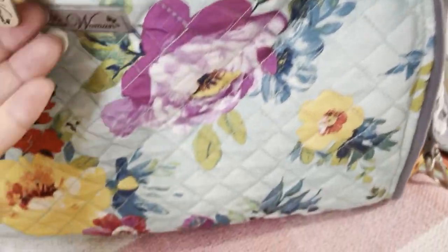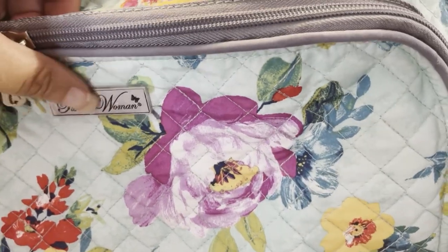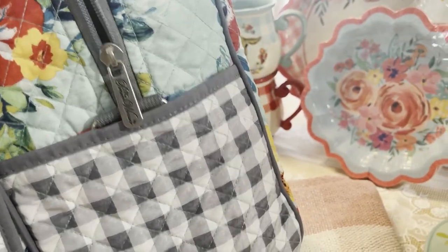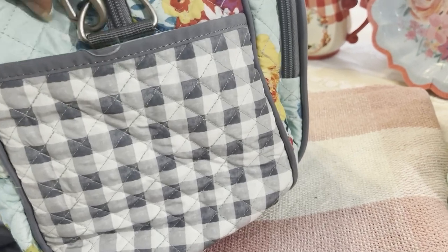Nice and roomy in the front, and I love that she used the gray gingham there. I also love the hardware — it is like a heavy stainless steel hardware with her 'Pioneer Woman' print on it. On the side there's also hardware for the zipper and side pockets that are readily available when you're traveling so you don't have to dig deep into the bag. Both sides have these pockets.